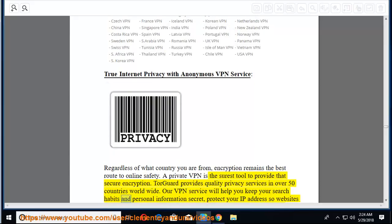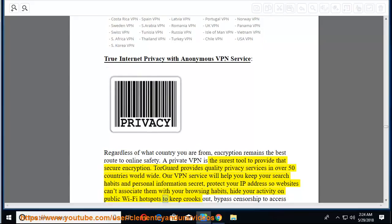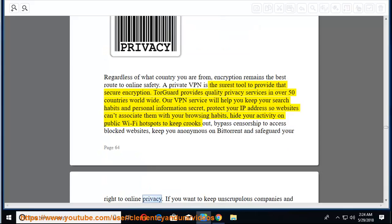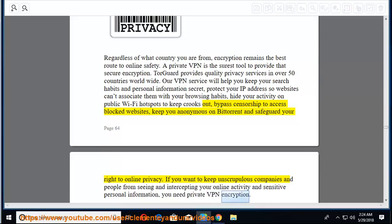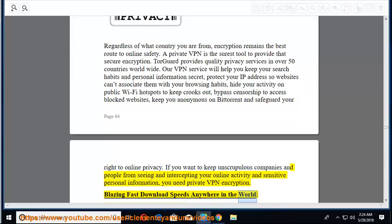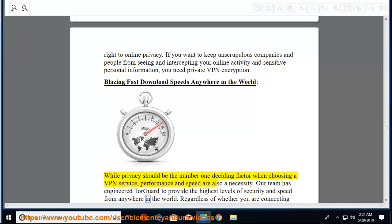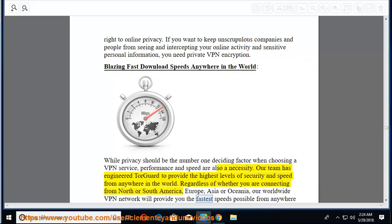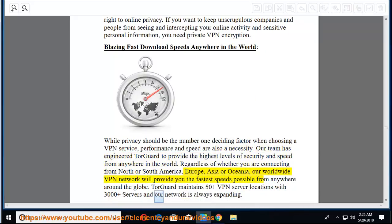TorGuard provides anonymous VPN services in over 42 countries around the globe. All members have fast and unlimited access to thousands of shared VPN IPs in their country of choosing. Regardless of what country you are from, encryption remains the best route to online safety. TorGuard's VPN service will help you keep your search habits and personal information secret, protect your IP address, hide your activity on public Wi-Fi, bypass censorship, keep you anonymous on BitTorrent, and safeguard your right to online privacy.